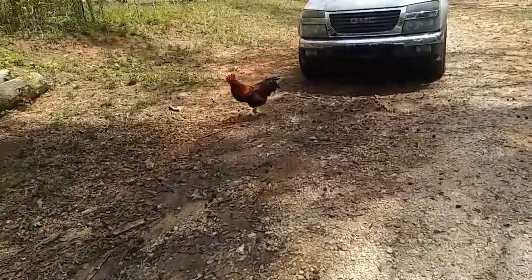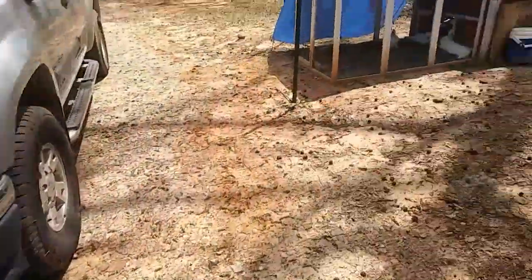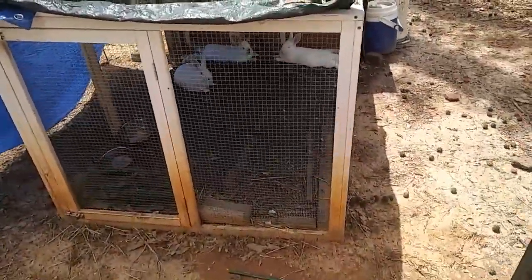Hey everybody! I've been thinking of things I need to do and there's one that's pretty important. Hey Romeo! The chickens are already out free-ranging. These bunnies are heating up — they are!